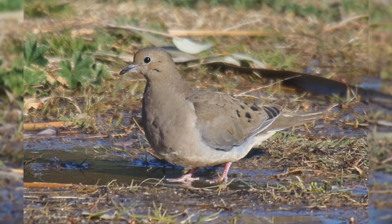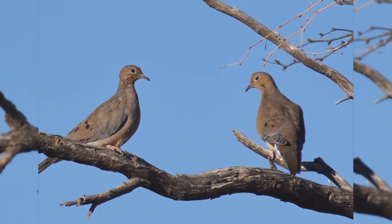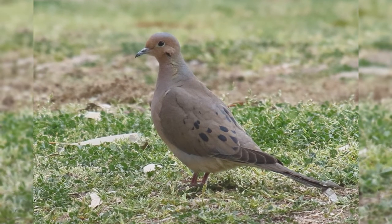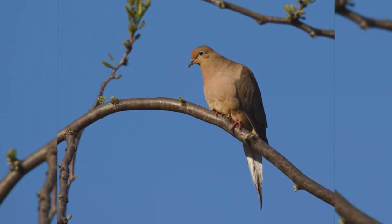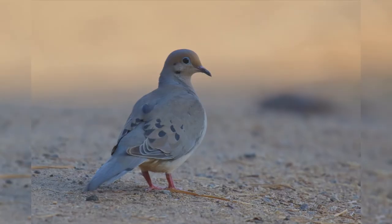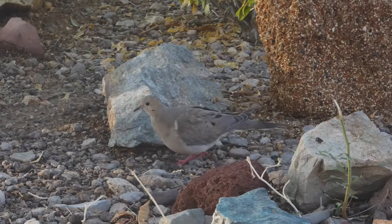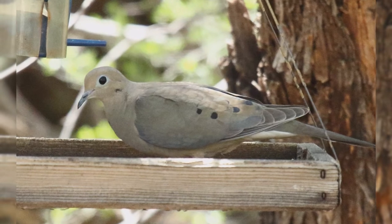Mourning doves have large powerful breasts, a tiny round head on a thin neck, and a long pointed tail. Their wings are somewhat pointed in flight, and the bill is small as typical for all pigeons. Genders are identical. These birds are warm tan or brown colored with a pinkish hue on the breast. Wings are gray with a few large black spots on the wing coverts, and a black spot on the side of the neck below the cheek that sometimes shows iridescent green. The tail has white edges, best seen in flight. At your bird feeder, mourning doves eat all types of seeds and are also attracted to water for drinking and bathing.